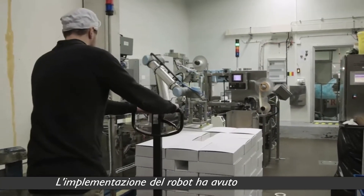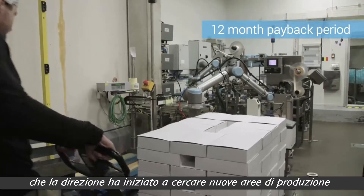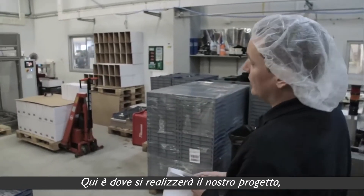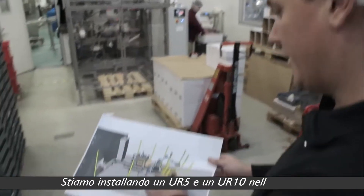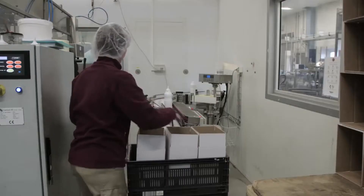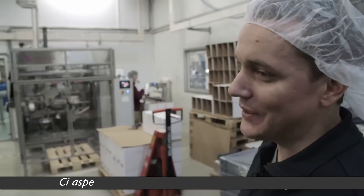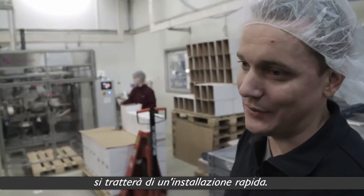The implementation of the robots has been so successful that management is looking at new areas of production where more collaborative robots can be deployed. This is where our next project will take place starting in three or four weeks. We're implementing a UR5 and a UR10 over in the corner. Now that we're more familiar with the robot setup, we won't need as much time testing. We expect that building the entire robot cell will only take two weeks now — it would be a quick installation.